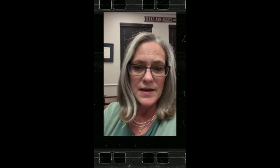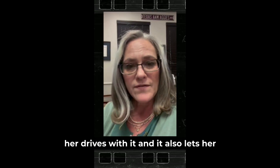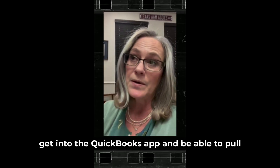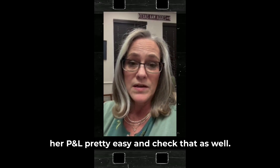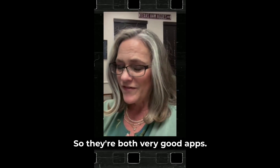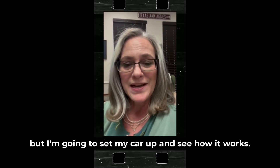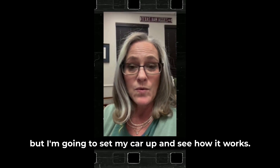My daughter has been using the QuickBooks mileage feature and she likes it pretty well. She's categorizing her drives with it, and it also lets her get into the QuickBooks app to pull her P&L easily and check that as well. They're both very good apps — I haven't used the QuickBooks one yet myself, but I'm going to set my car up and see how it works.